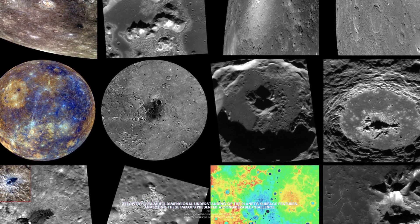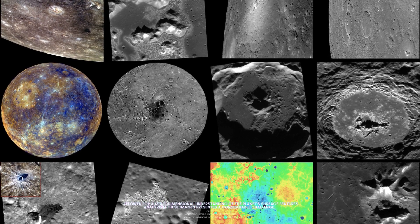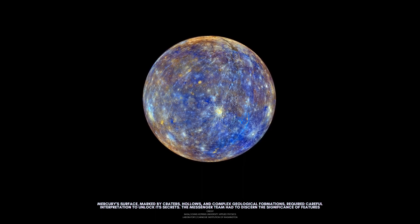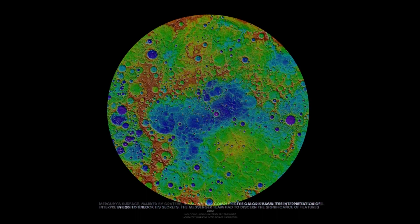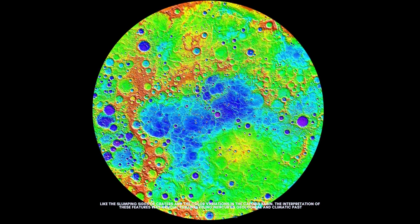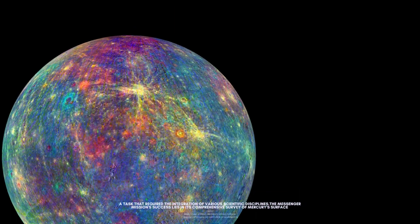Analyzing these images presented a considerable challenge. Mercury's surface, marked by craters, hollows, and complex geological formations, required careful interpretation to unlock its secrets. The MESSENGER team had to discern the significance of features like the slumping sides of craters and the color variations in the Caloris Basin.